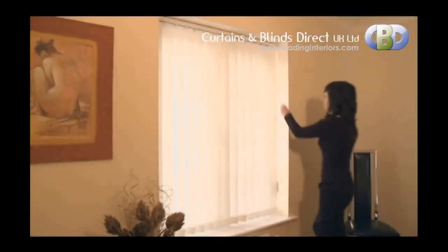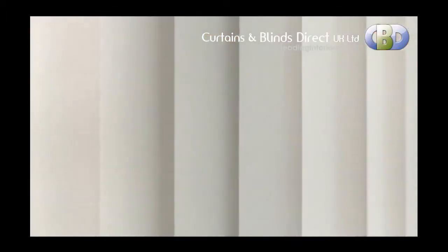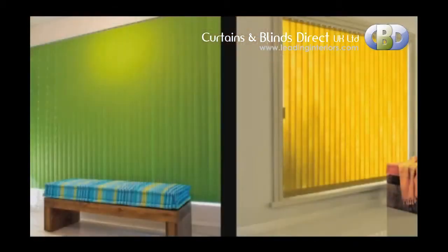Our Senosi Verticals are one of our most popular and practical window covering solutions, offering superior light control and outstanding design in a vast choice of fabrics — from soft and luxurious to light filtering and reflecting. Senosi Verticals combine elegance with unrivaled value.